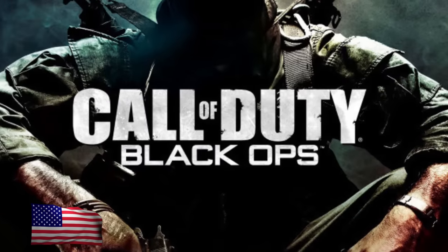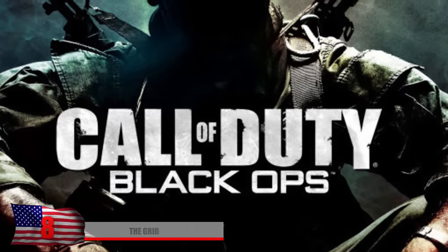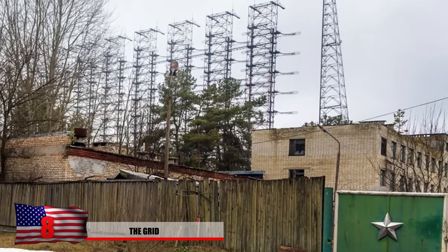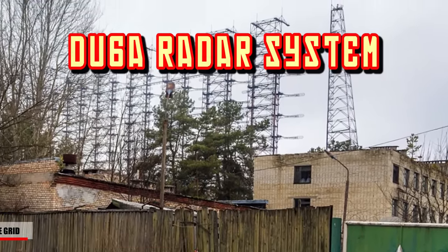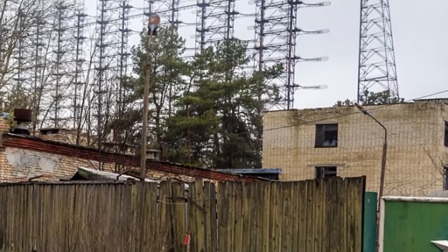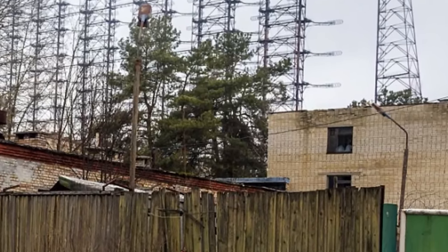Number 8: The Grid. If you're familiar with Call of Duty Black Ops, this photo might seem familiar to you. The multiplayer level 'The Grid' was modeled after the Duga radar system facility, which is found within the exclusion zone. In the background, you see the extremely powerful radar system and some of the buildings that housed the soldiers here.